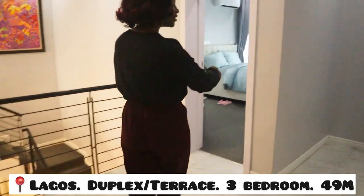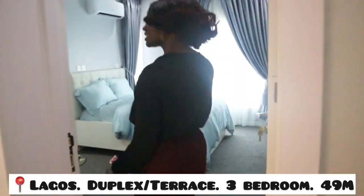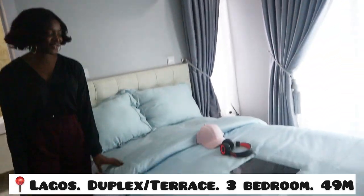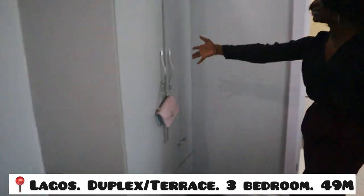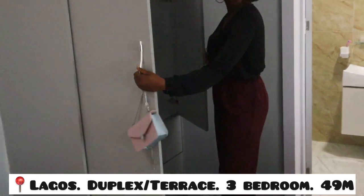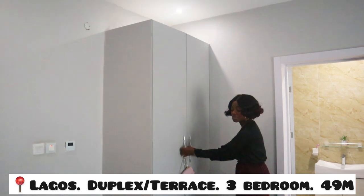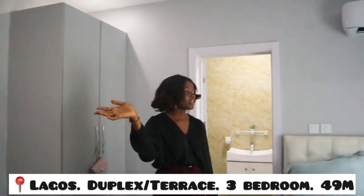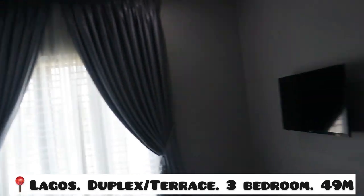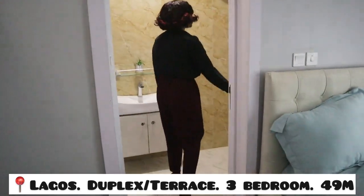This is another bedroom — it can serve as a girl's room. See the paint, very clean. She has her own wardrobe. It's really very spacious too, everything here. You have a good view, and this room has its own toilet too — perfect.